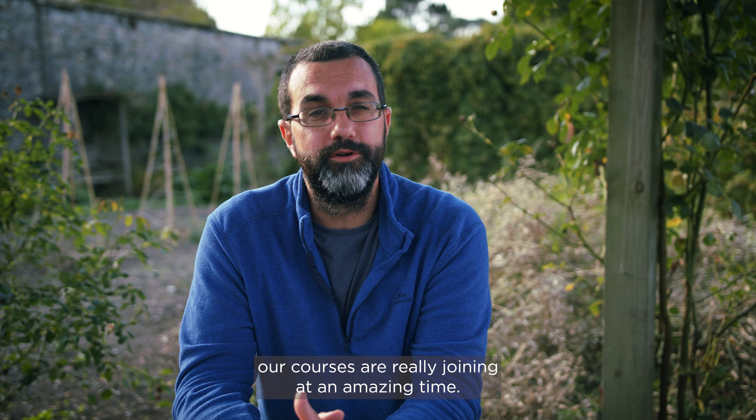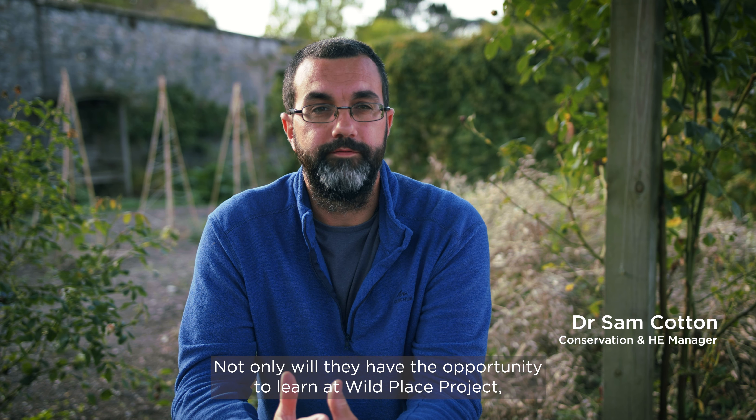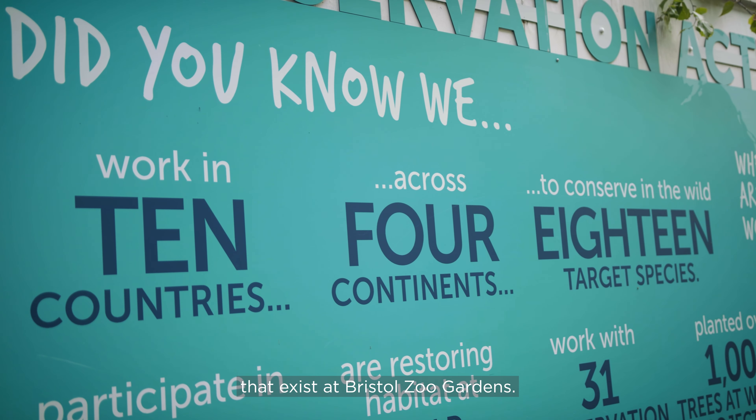Students who are going to be joining our courses are really joining at an amazing time. Not only will they have the opportunity to learn at Wild Place Project, but also they'll be able to enjoy the facilities and the opportunities that exist at Bristol Zoo Gardens.